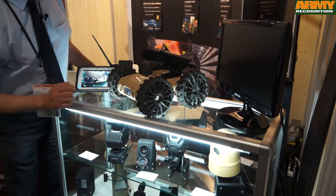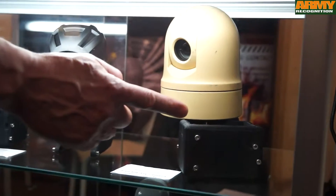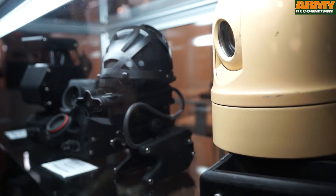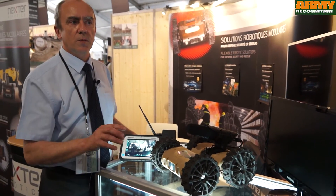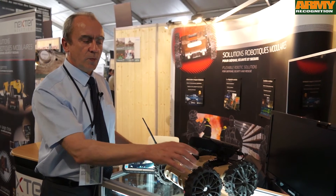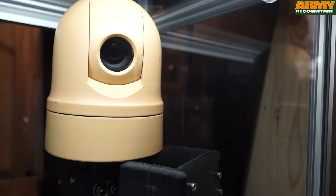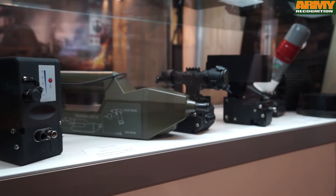The other one you can see on the right is a standard PTZ — PTZ means pan, tilt, and zoom — turret, dedicated to long-range observation. The system is equipped with a very powerful zoom up to 36x for long-range reconnaissance to gather information.